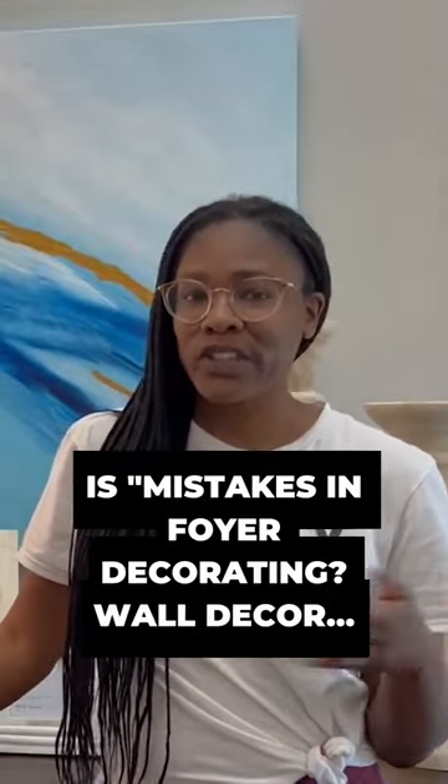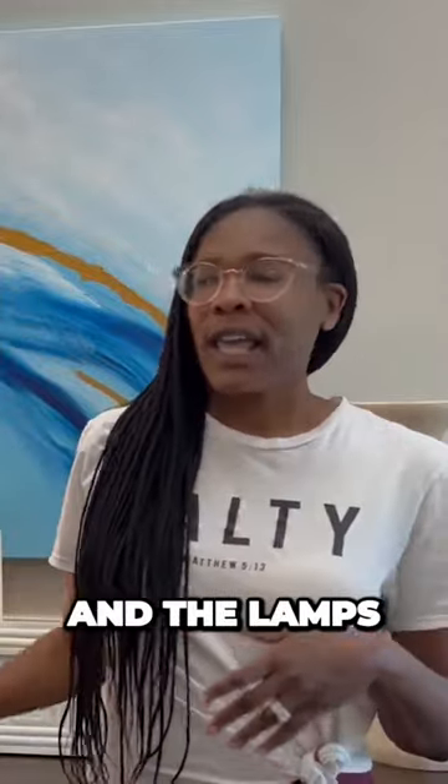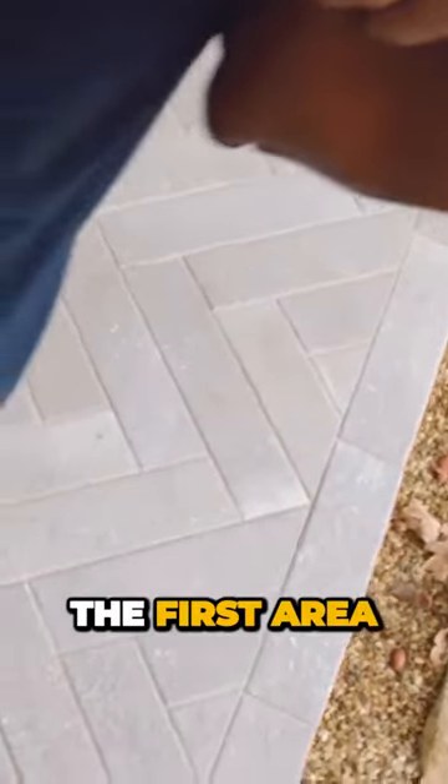In the earlier videos I shared a little bit of background behind the foyer. It was very minimal — I didn't have any wall decor here or down there, and the lamps were too short. There was a lot going on with this area that was just wrong.